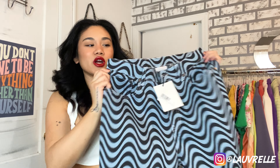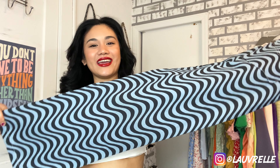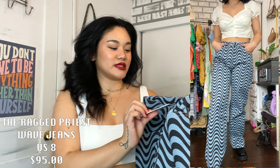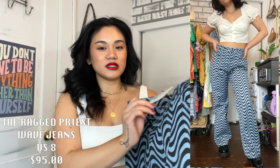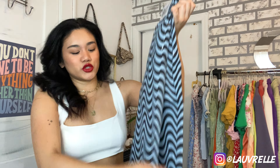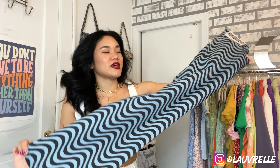The next thing I picked up are these jeans — these are The Ragged Priest Wave Jeans in this wavy, psychedelic pattern. If you know me from my previous videos, you'd know I love funky patterned pants, so I had to pick these up. This is a size 8, which fits me a little loose, but I prefer my jeans slightly loose over too tight. They're super wide-leg and baggy — I think they'd look really dope with some chunky Doc Marten boots.